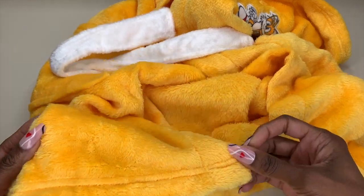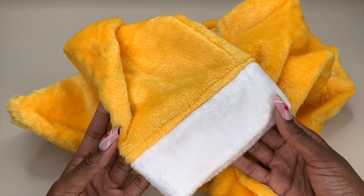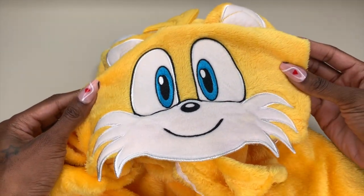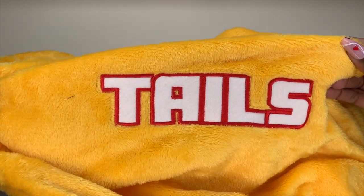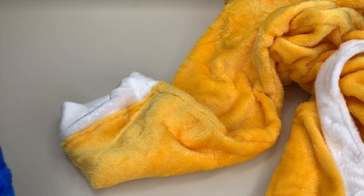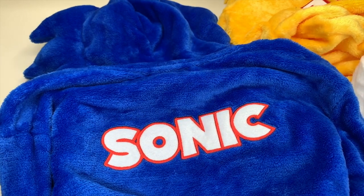Even the sleeves have a white cuff, because Tails' accent colors are white — look how cute that is. And what I didn't show you yet is the back: the Tails robe features Tails on the back, and the Sonic robe also features Sonic on the back as well. I just had to show these to you because they're so adorable and such an incredible find.